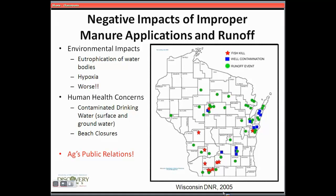When we've got livestock, very often we need to find a way to spread winter manure. Yet in Wisconsin in the winter of 2005, we ended up with fish kills, well contaminations, and runoff events scattered throughout the state. It ended up being a perfect storm of the way that winter existed for the first couple of months and then the way temperatures rose as winter transitioned to spring.